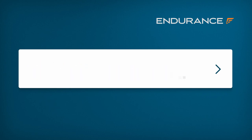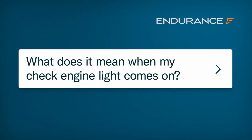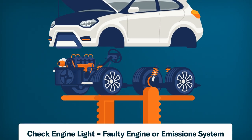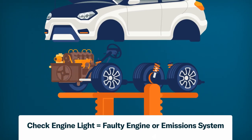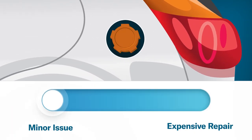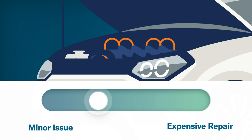Many drivers wonder what exactly it means when your check engine light comes on. This indicator light lets you know that there's something wrong with your vehicle's engine or emissions system. The problem can range from something minor, such as a loose gas cap, to expensive engine repairs like a cylinder head assembly.